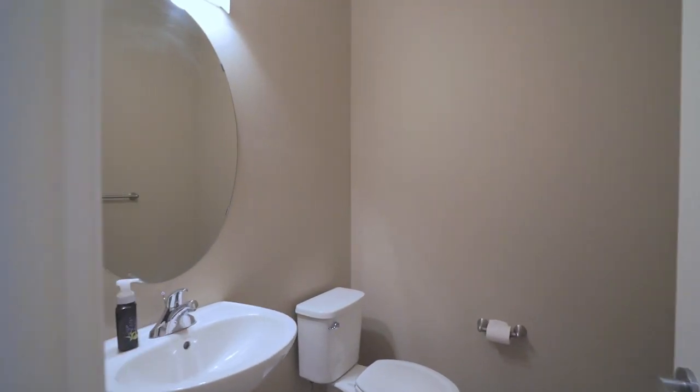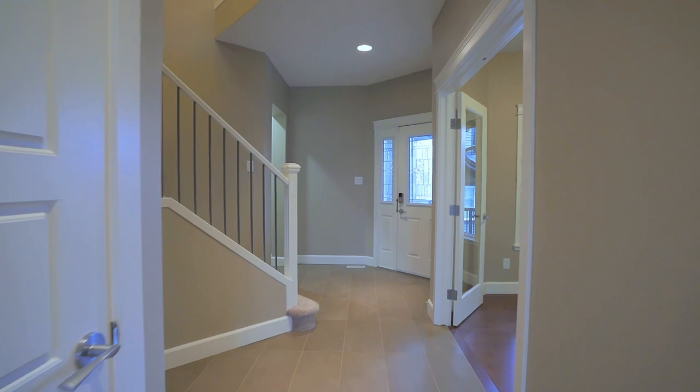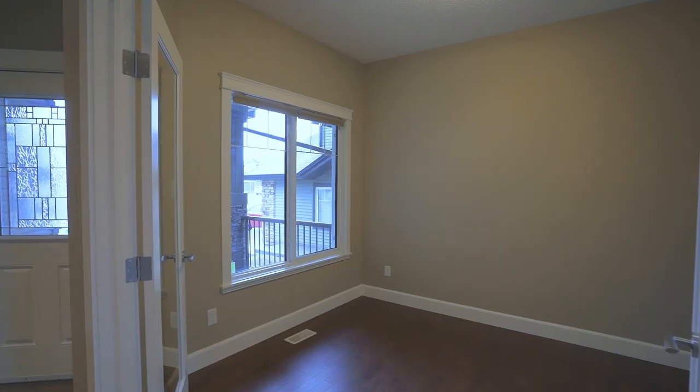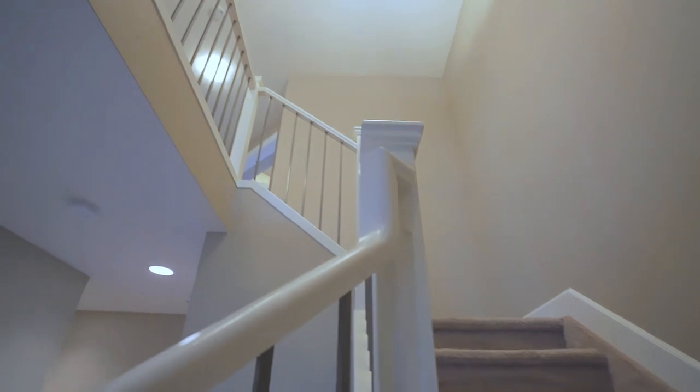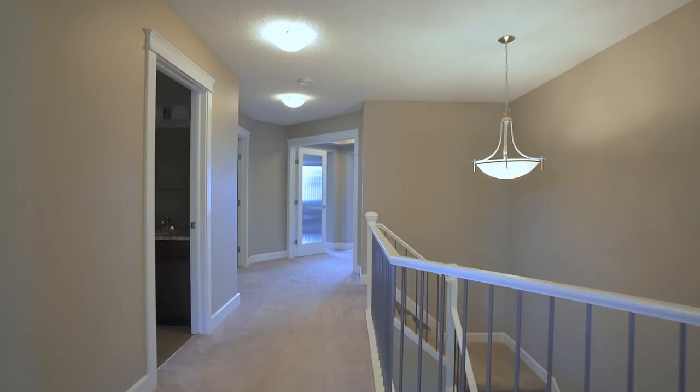A half bath positioned well on the main floor, followed by a beautifully thought-out den with plenty of natural lighting. Follow the grand staircase up to the second level and you are greeted with size and luxury.